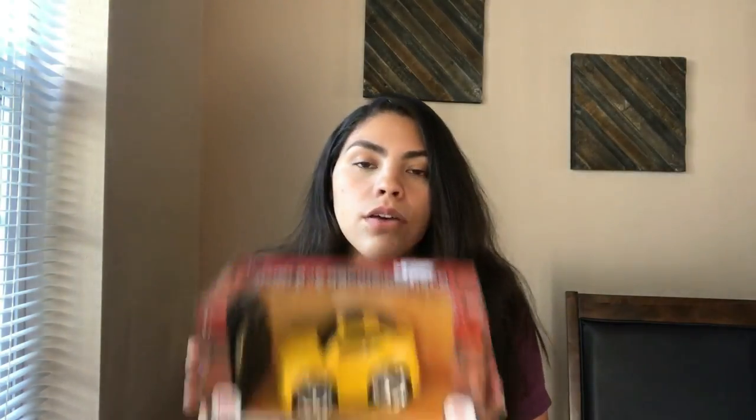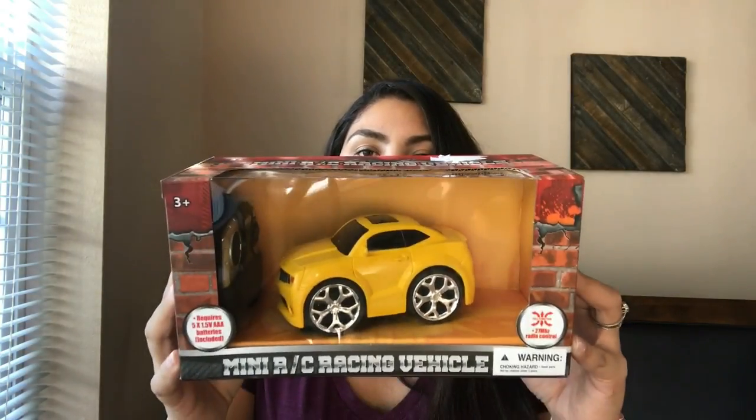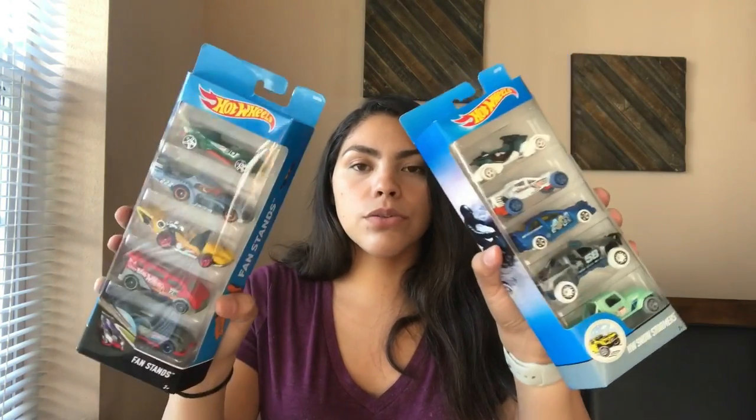For Logan, I picked him up this little RC car. I think he's really gonna have a kick out of it because my husband has a mini drone and Logan is always trying to get the remote — which is kind of scary. I thought he'd really enjoy the RC car. And then we got him two sets of Hot Wheels because he's really into cars.